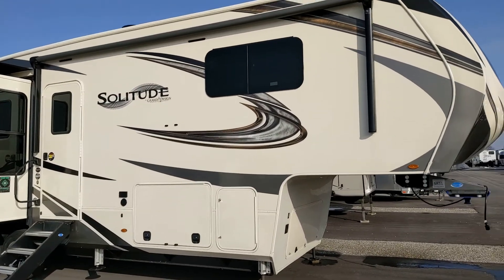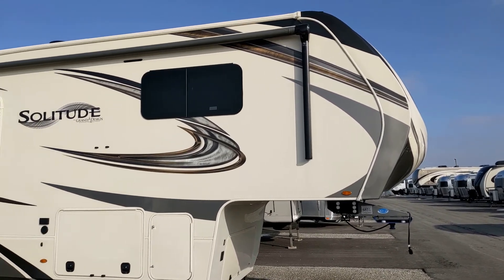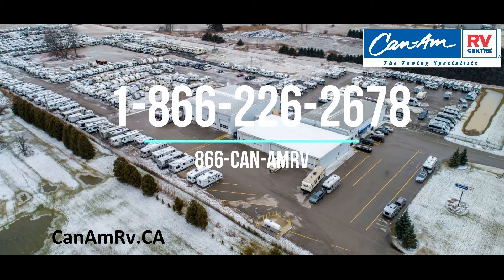That concludes our tour of the Solitude 310 by Grand Design. We only touched on just a few of its features, so come out and see it for yourself and experience all the great things Grand Design offers. We're at Can-Am RV in London, Ontario — a two-hour drive from Toronto. Find us on the web at knamrv.ca or phone us at 866-226-2678. Thanks for visiting and we really appreciate you taking the time to explore this unit with us.